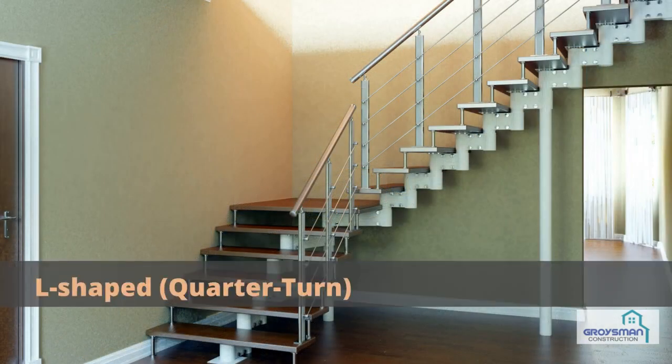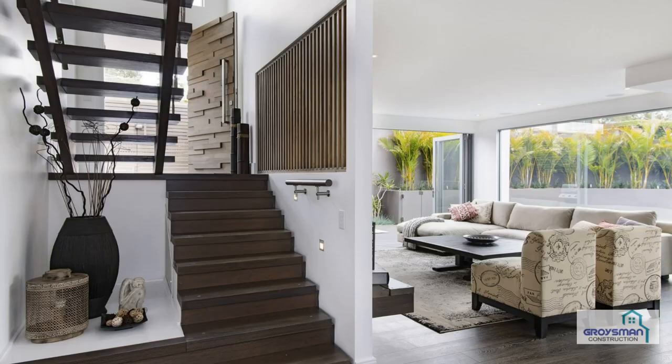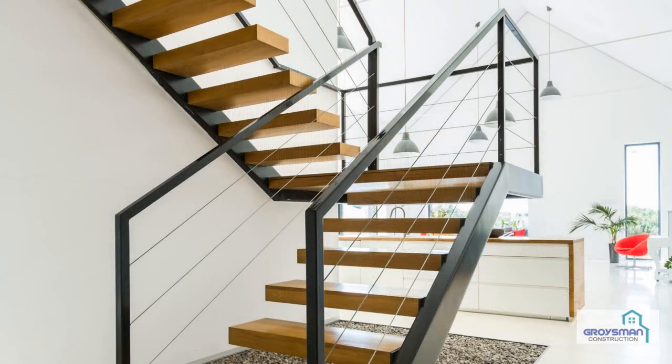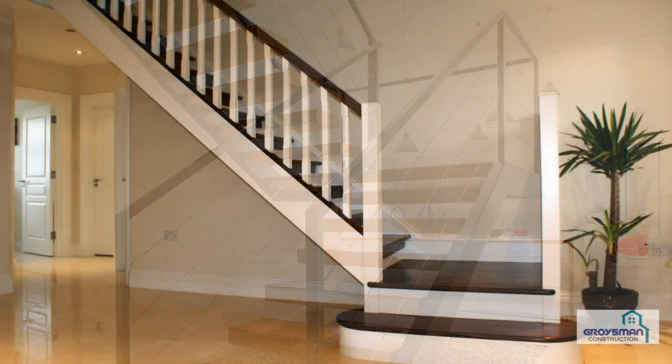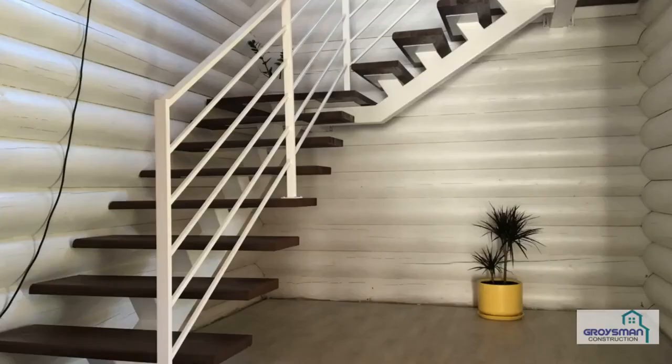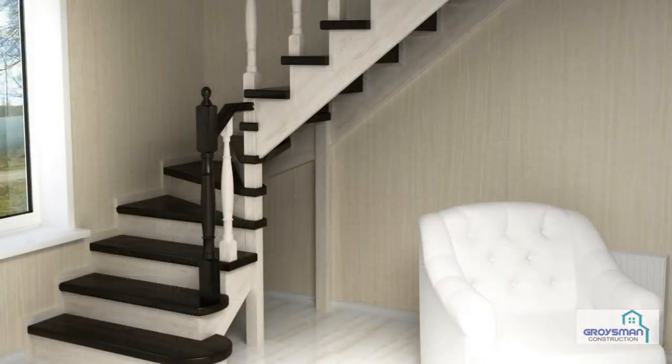L-shaped, quarter turn. This type features two stair spans connected at a 90-degree angle at a landing. L-shaped varieties are a perfect fit for corners. If the space is narrow and you prefer a classic look, think of installing an L-shaped staircase.